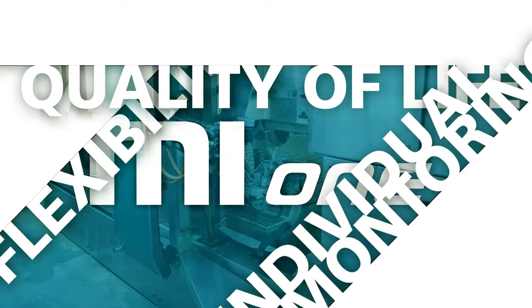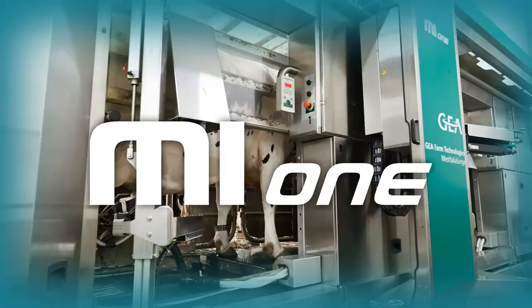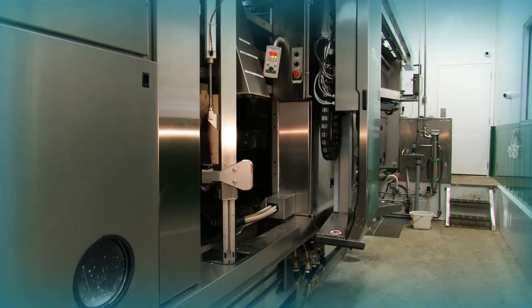When it comes to robotic milking systems, there is no compromising a superior milking process when using the MI1 Automatic Milking System from Ghia Farm Technologies. The MI1 brings you all the benefits of robotic milking in the most efficient, precise system on the market.